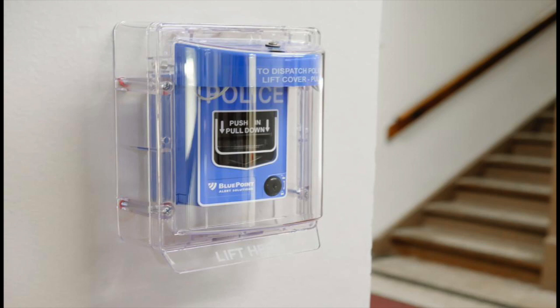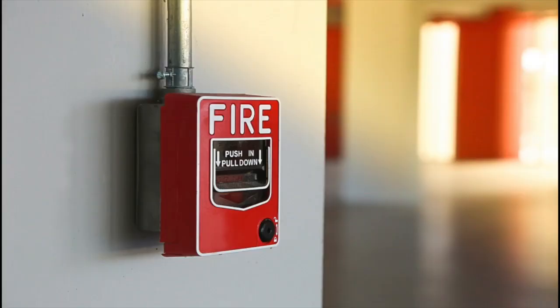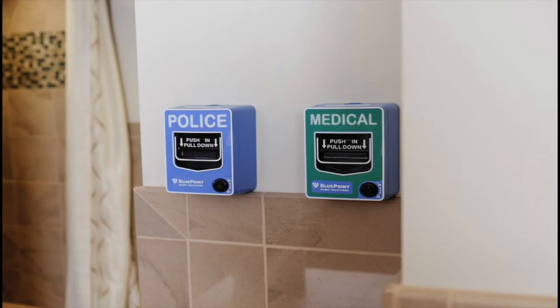It is a police alarm. They work the exact same way as a general fire alarm system, which you've all seen before in not only your school, but any commercial building like a grocery store, mall, restaurant, you name it. This company not only designed a police version of this system, they also designed a medical version of this system, as you can see here.